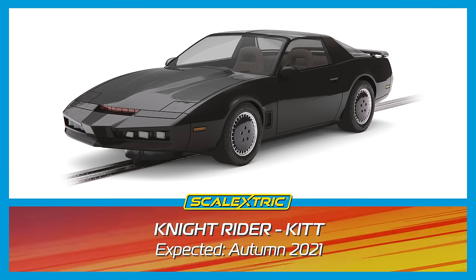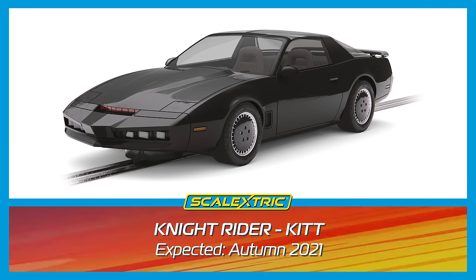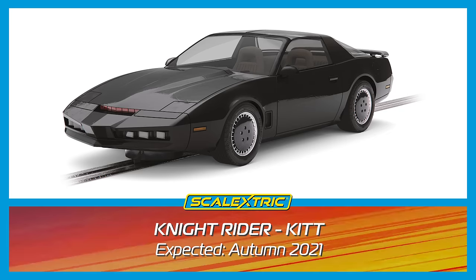In at number 5 it's KITT, Knight Industries 2000. Complete with a working red strobe light, this is the ideal gift for any cult TV fan.